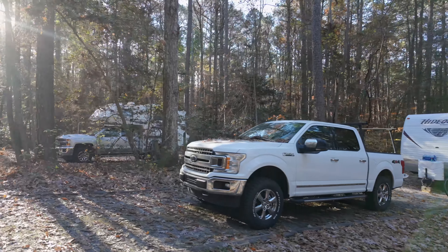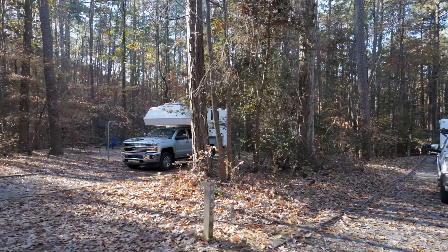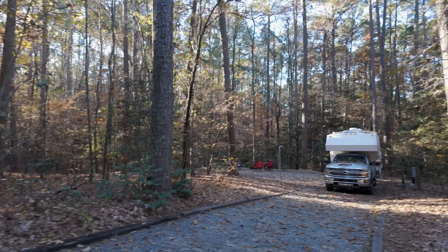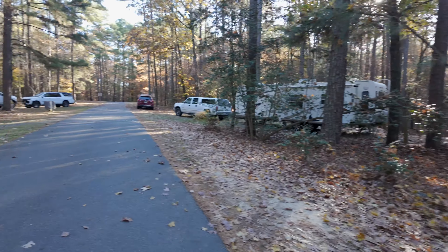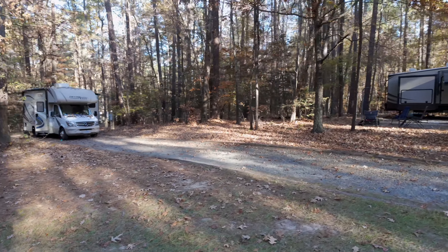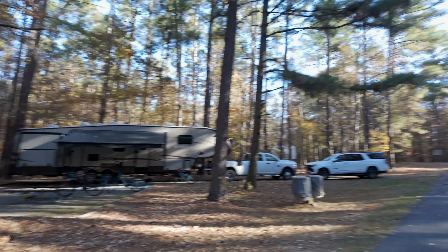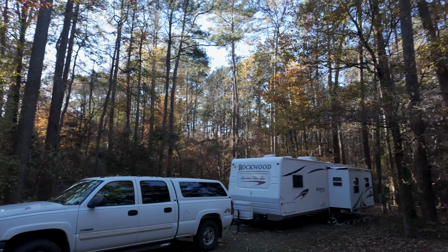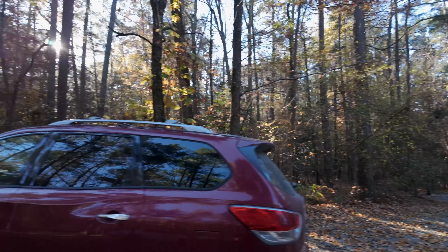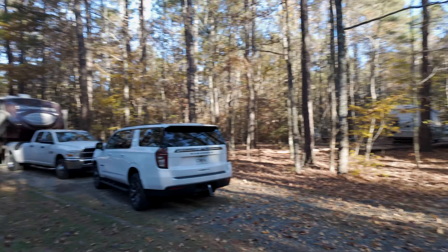B63 is this site. B64 — a truck camper. I don't see those very often. So again, this is B64. B65 here, close to the road. This is B66 — another duplex site. A really big rig here. And B68.